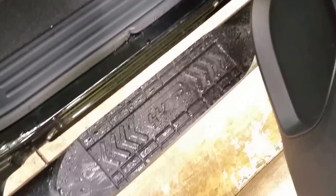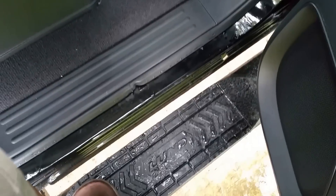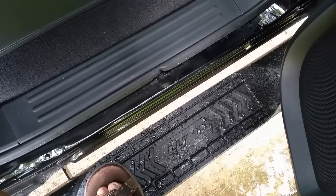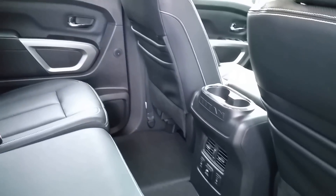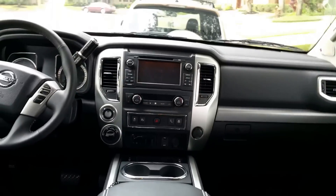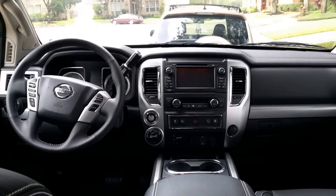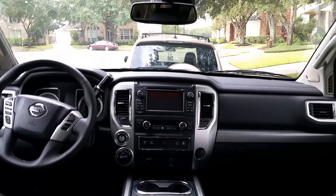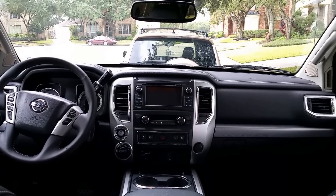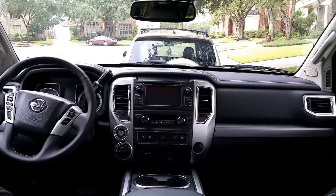I'm still liking the nerf bars or side steps — whatever you want to call them. I did notice they collect a lot of mud, so just FYI. I really don't care — I keep my trucks pretty dirty anyway. As for the DEF liquid, I added close to five gallons. I think this truck uses about 2.5 gallons of DEF for every thousand miles.